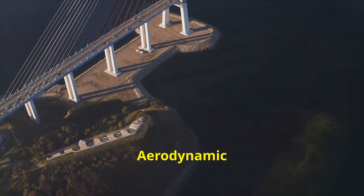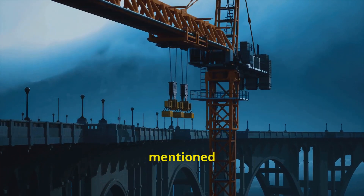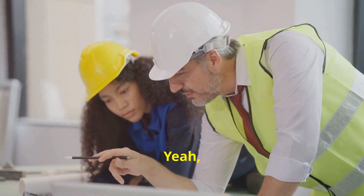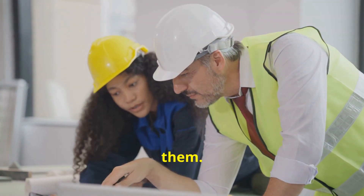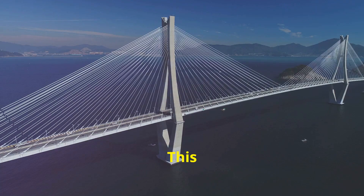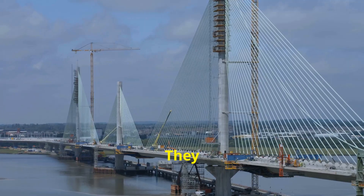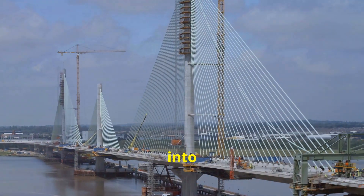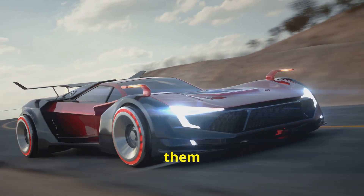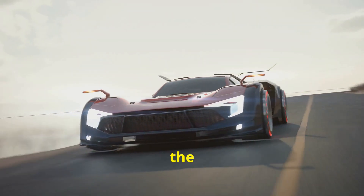Taming the wind: aerodynamic designs for unwavering strength. Engineers had to get creative to deal with the strong winds. They designed the bridge deck with a special aerodynamic shape that helps the wind flow around the bridge instead of pushing against it. They even built wind fairings into the bridge's design — think of them like spoilers on a race car, helping to keep the bridge stable even in the strongest winds.